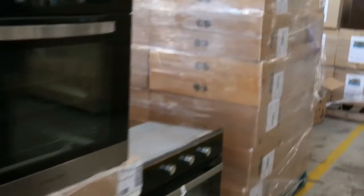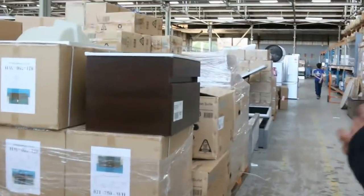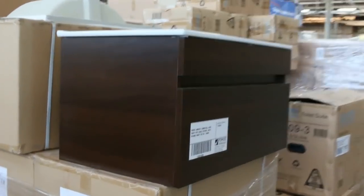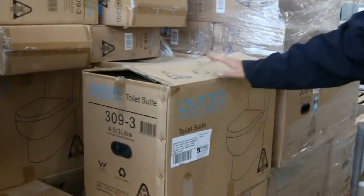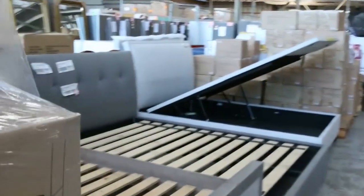Plenty of appliances — ovens, cooktops, range hoods, dishwashers, and barbecues. We've also got these toilet suites back in. These are beautiful modern soft-close toilet suites, generally five to six hundred dollars in the shops; these have been going out around the $180 mark.